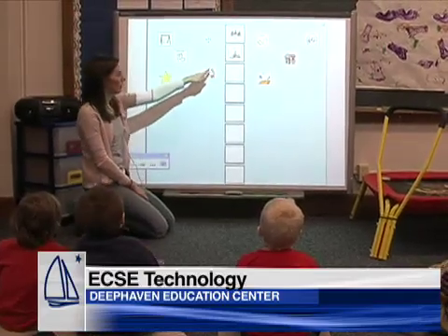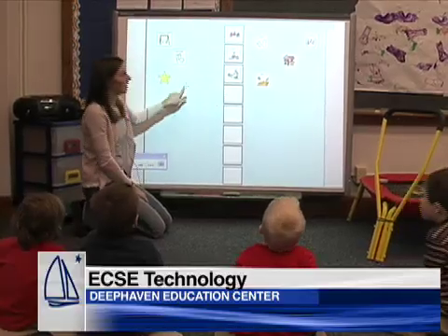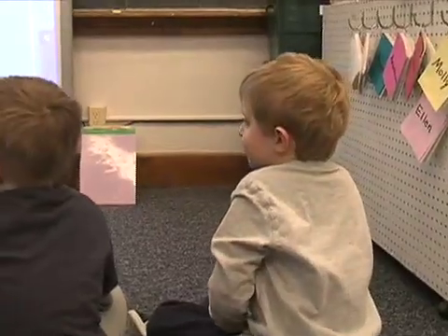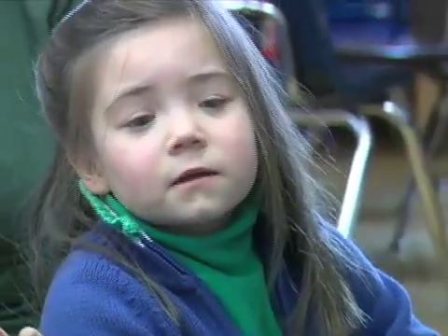After playtime, it's time for Motor Room Good. Every day we do the schedule, we do the green choices at circle time, and we say hi to friends.